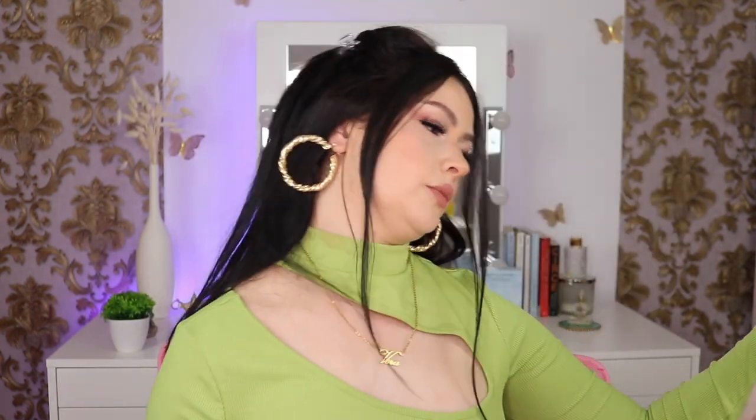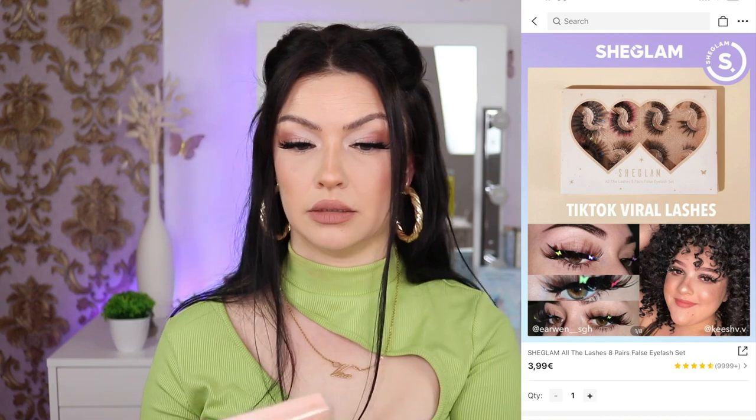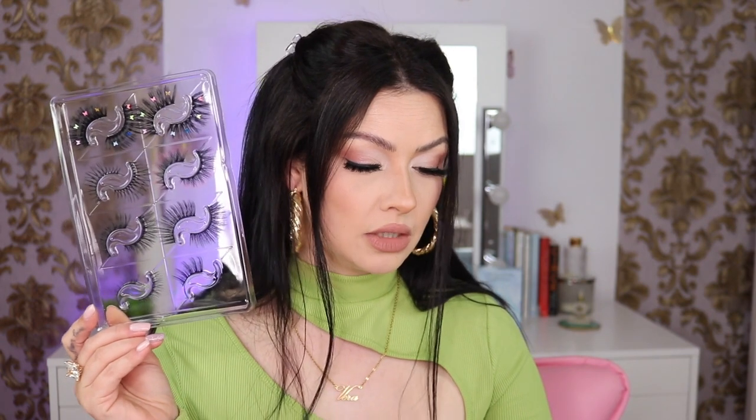Speaking of lashes — I also bought some false lashes from Shein. This pack came with eight pairs of lashes. They look pretty intense, but they had very good reviews. Right now they're three dollars ninety-nine, but I ended up paying two dollars fifty-one.